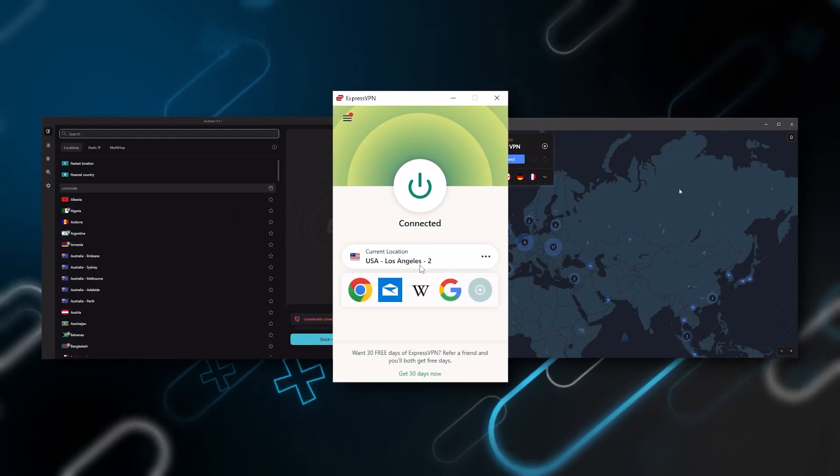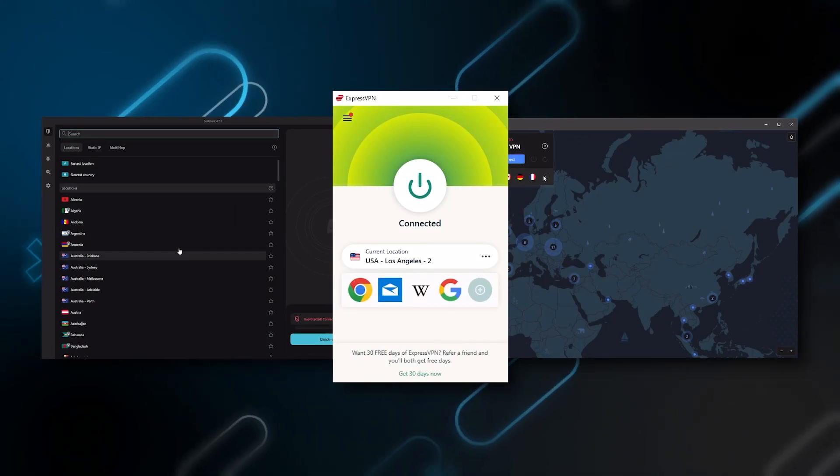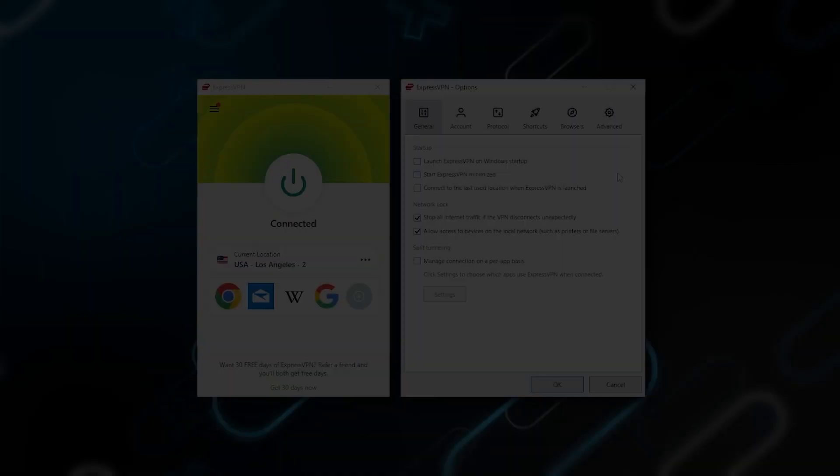Just be sure to do your research and choose a reliable VPN service to ensure that you're getting the best possible experience. To help you make an informed decision, I've compared a list of recommended VPNs that are widely regarded as the best options available. I've been regularly testing the most popular VPNs and I've narrowed it down to ExpressVPN, NordVPN, and Surfshark as the best three VPNs overall.